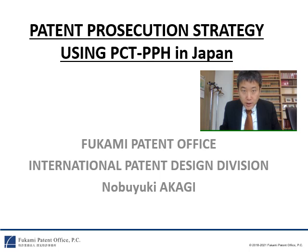Hi, my name is Nobuyuki Akaki. I am a Japanese Patent Attorney working for Fukami Patent Office. My areas are chemistry and material science. Today, I want to talk about the patent prosecution strategy using PCT-PPH in Japan. Here we go!